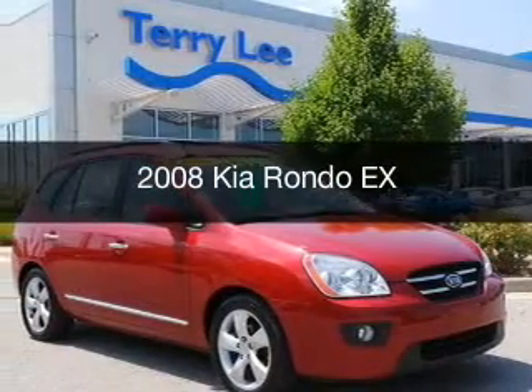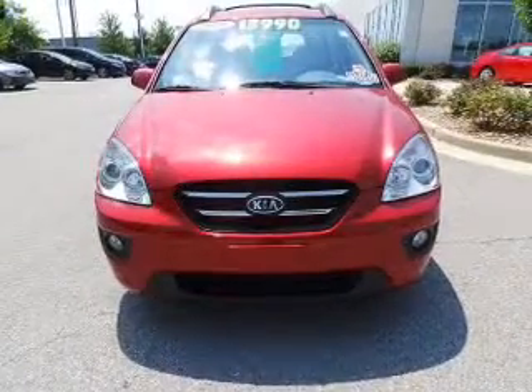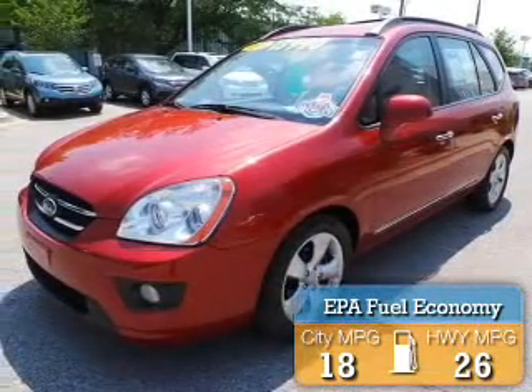This is a used 2008 Kia Rondo, powered by front-wheel drive, a six-cylinder engine, and a five-speed automatic transmission. Great fuel efficiency saves you money by requiring fewer trips to the gas station.